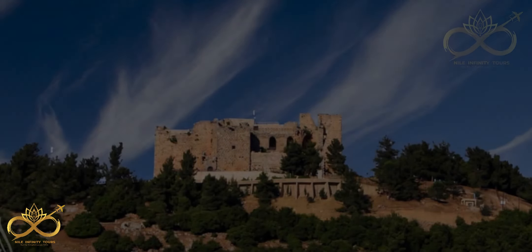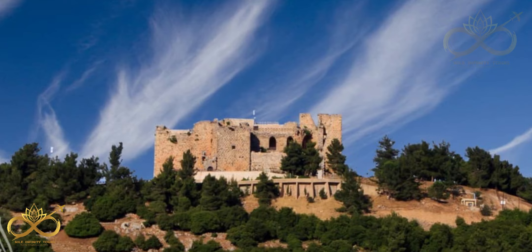Experience the Asloon Castle, a 12th century Crusader Castle located in the Asloon Governorate of Jordan.